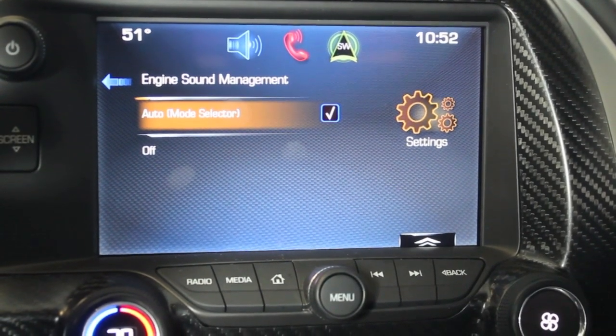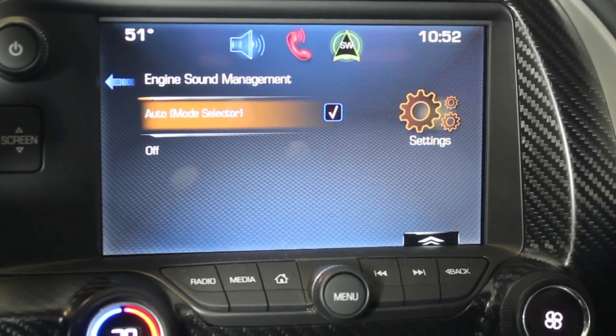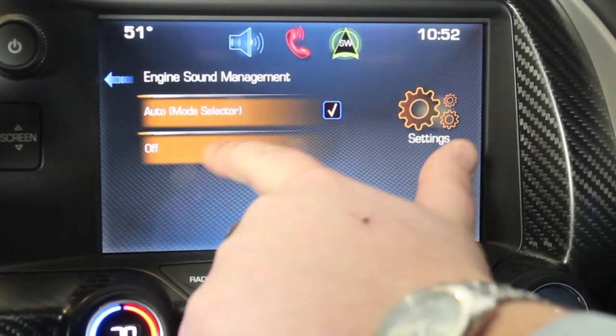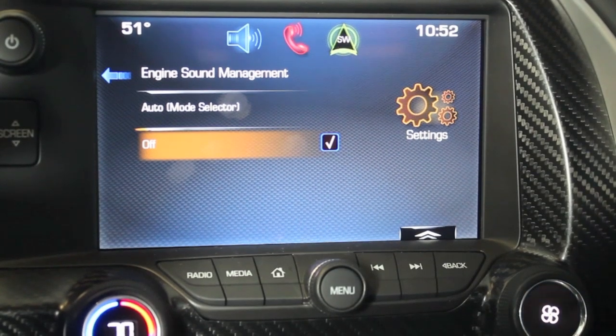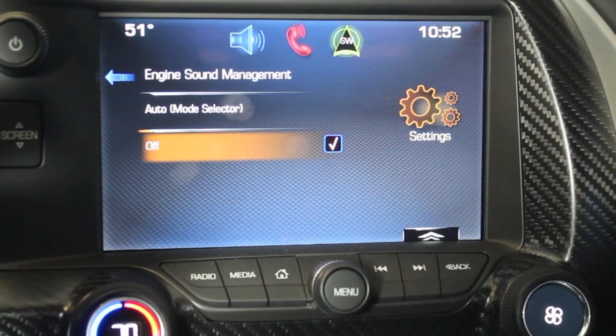But if you like that louder note and you want it across the board, simply switch off the engine sound management. Now it will be the loudest possible regardless of the driver mode you're in.